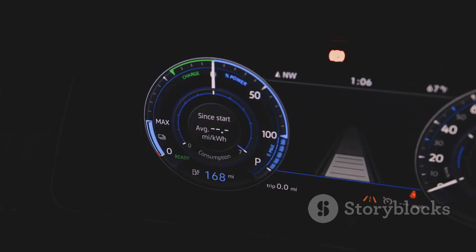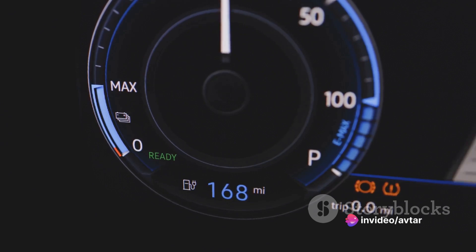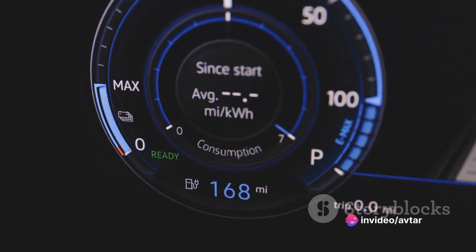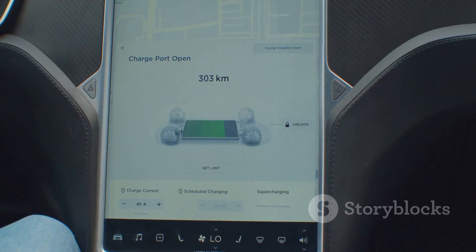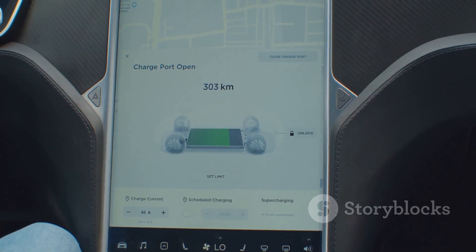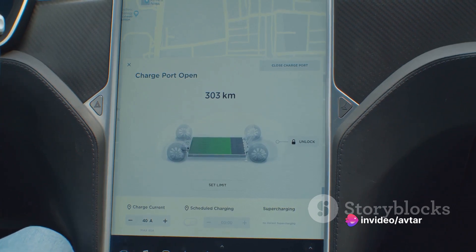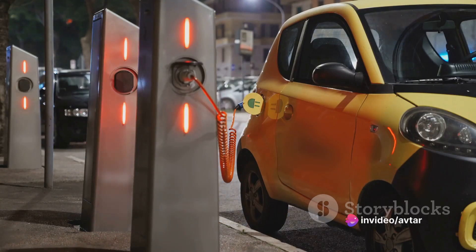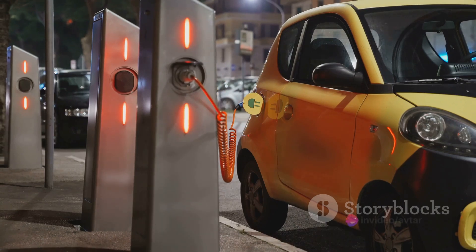There are other components in an electric car, of course, such as the controller that regulates the power flow from the battery to the motor, and the charging system that replenishes the battery. However, the battery and the electric motor are the key players that make an electric car move. So in essence, an electric car is a giant battery on wheels powered by an electric motor — a marvel of modern technology transforming the way we think about transportation and leading the charge towards a more sustainable future.